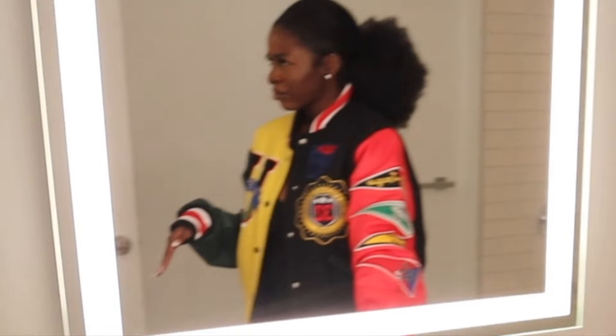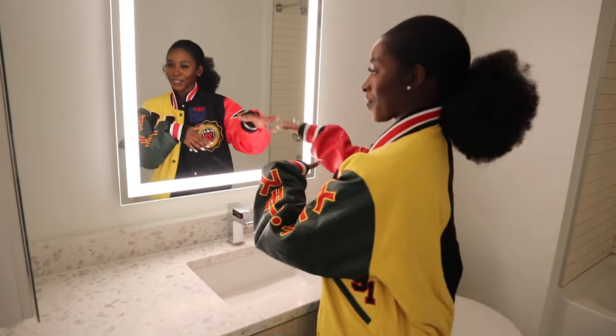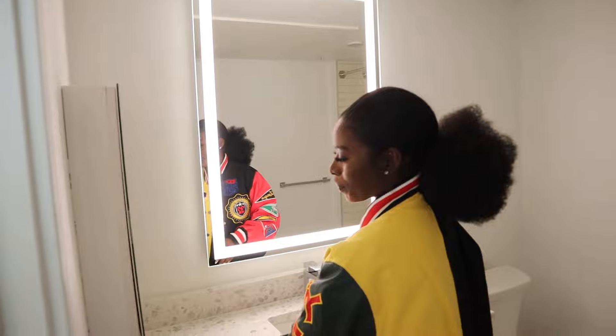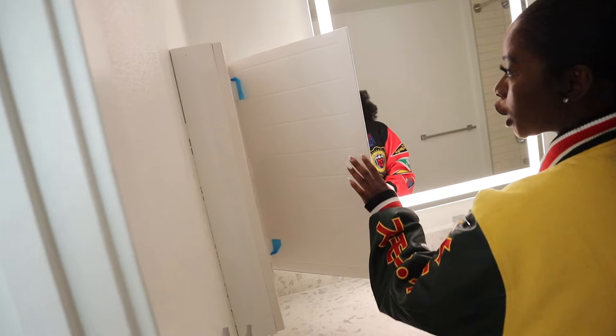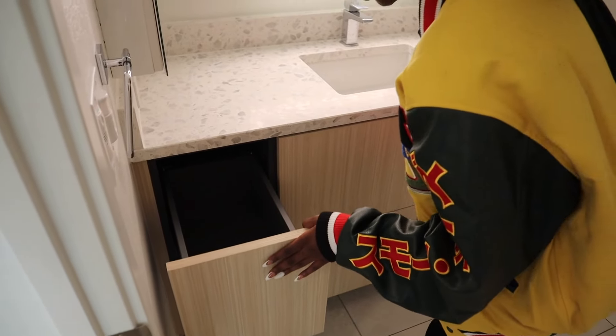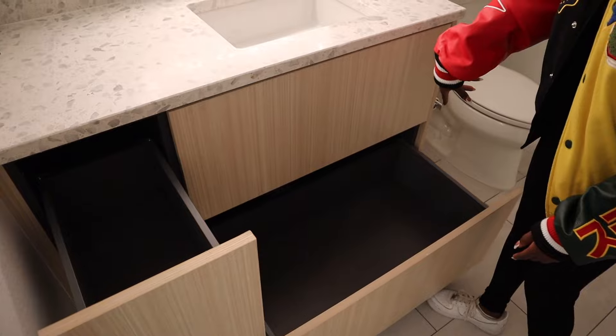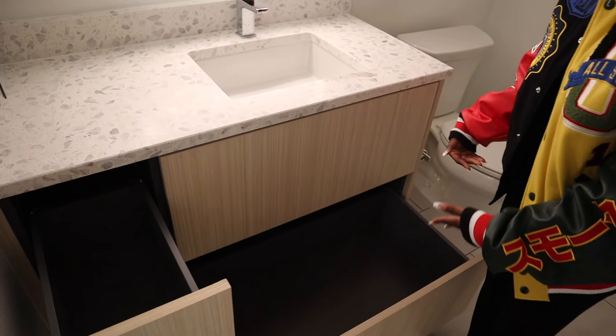My countertop — you see the vanity? You see the light? My medicine cabinet, just cute. I have some more storage here. Everything, like I said, is push to open. And then this part is fake — it doesn't push to open, there's no opening there, which sucks. But we're gonna work it out.